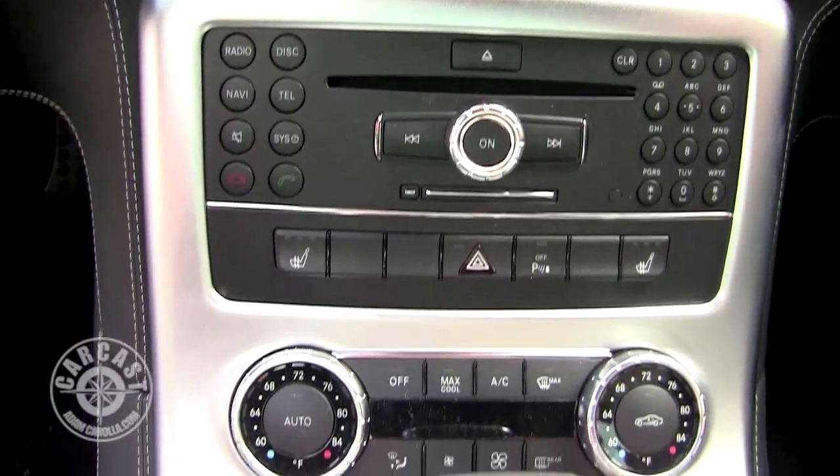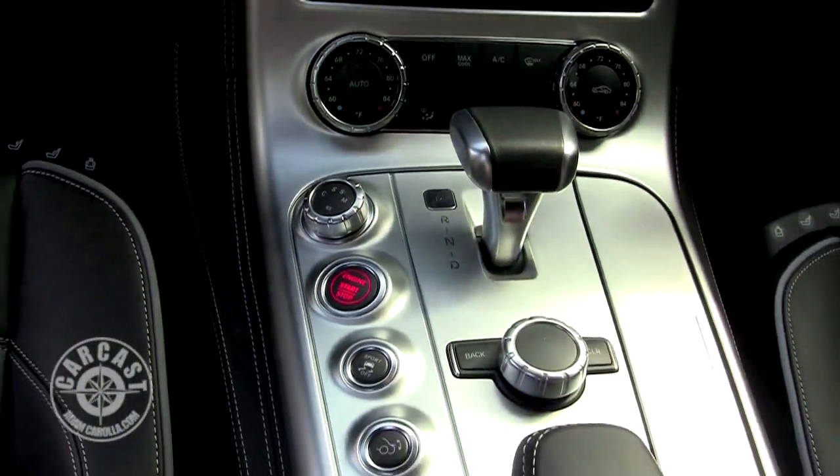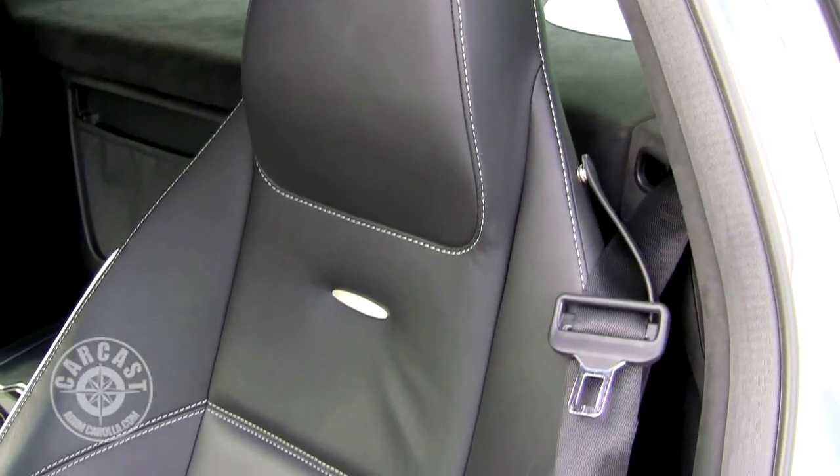The interior is no frills, but everything you'd need — elegant. I always like the stitching. The leather's beautiful. The seats are firm but fair.